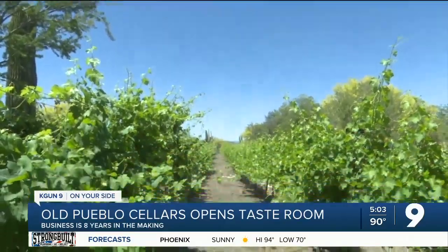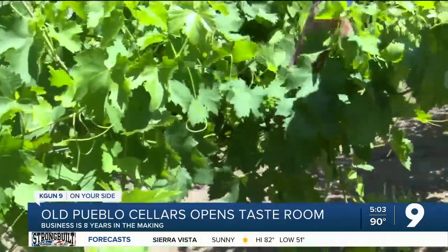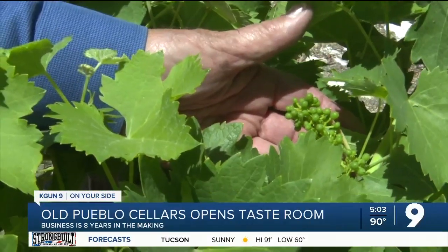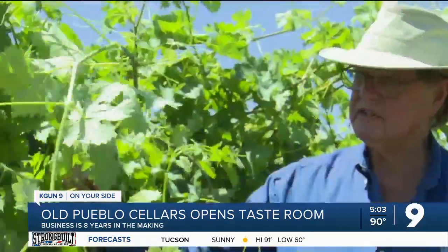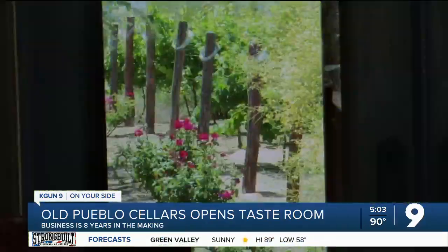We planted vines in 2013, and growing grapes is not something you typically see in the old Pueblo. The Viognier grape loves the heat. The owner says he grows six types of grapes in the vineyard.